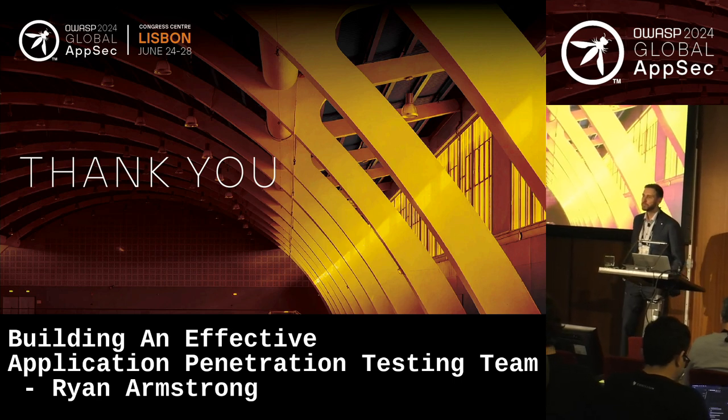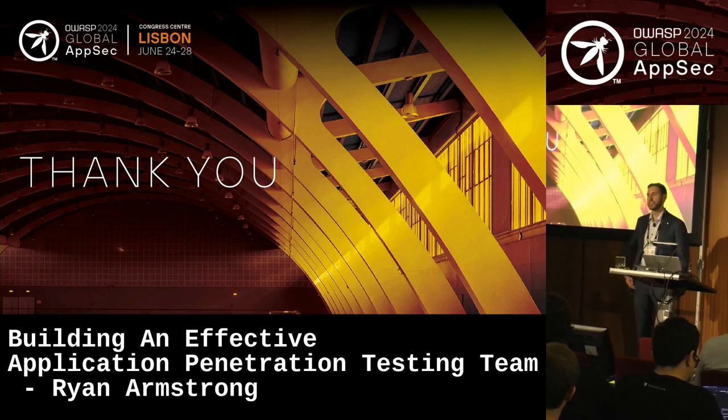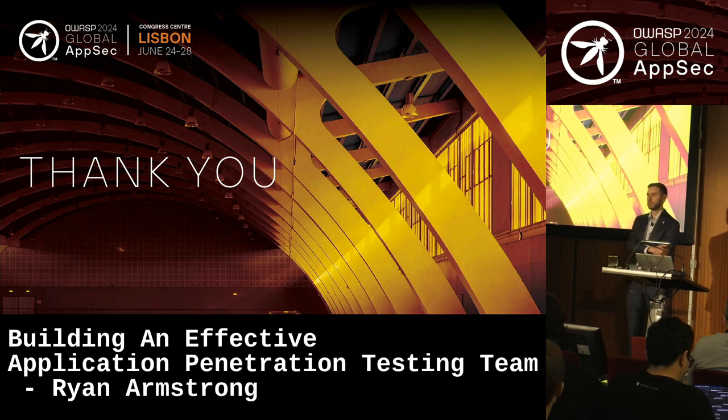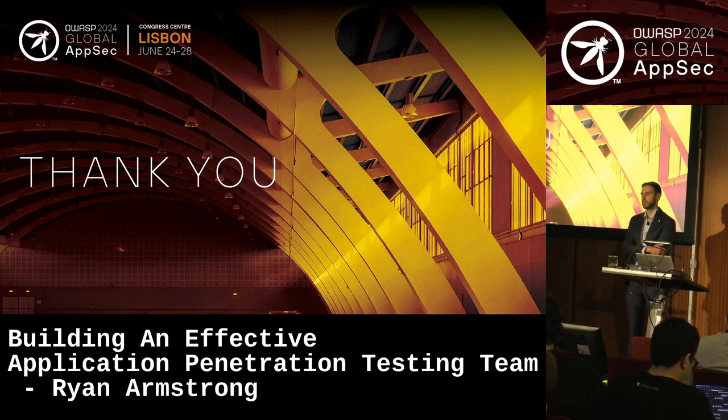Final audience question: 'One of the most important things I take away is your first point — that you feel you can train anyone to do this, anyone can be a pen tester. But what are you doing or looking for in terms of skills, and where are you looking to find people to bring them into the industry, to diversify beyond traditional backgrounds?' Response begins: So if you're trying to diversify, this is a great opportunity to diversify the people we bring into the industry and give opportunity...